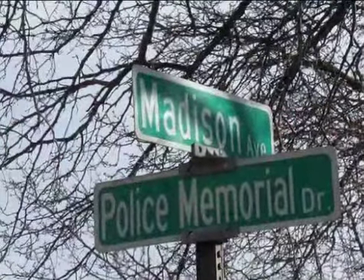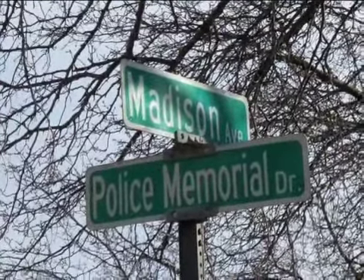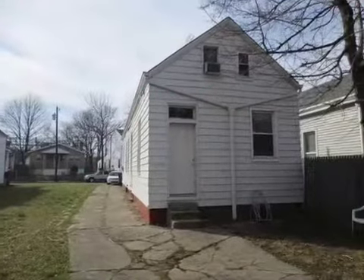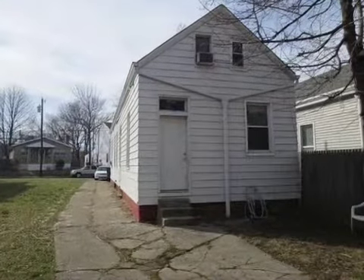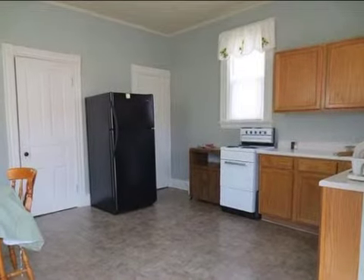Interior features of this property include carpeted flooring, a ceramic fireplace, an eat-in kitchen, air conditioning, natural gas heat, an unfinished basement, handicap access, a family room, and a pantry.